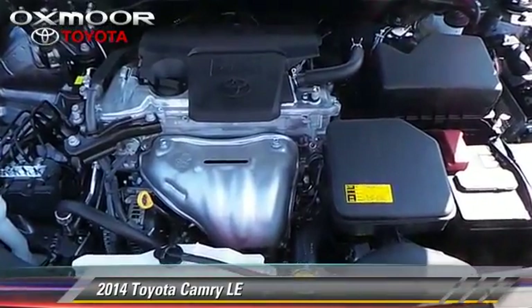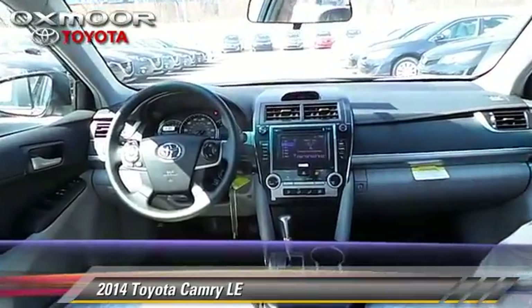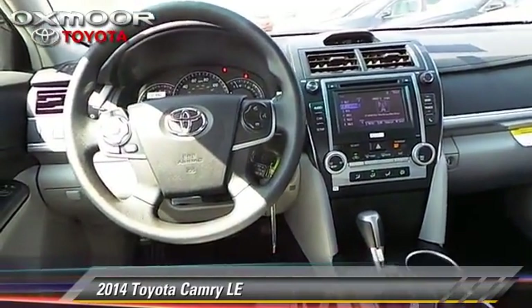This Toyota features air conditioning, power door locks, and power mirrors. Safety features include traction control, stability control, and four-wheel ABS.